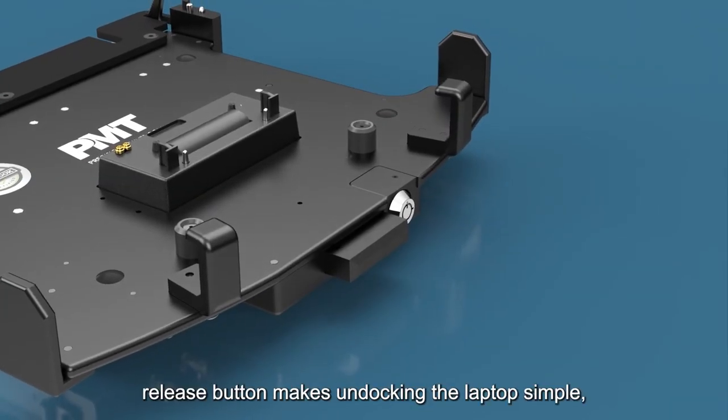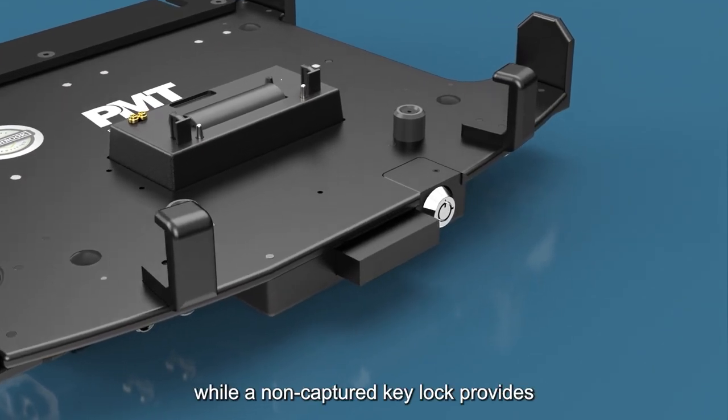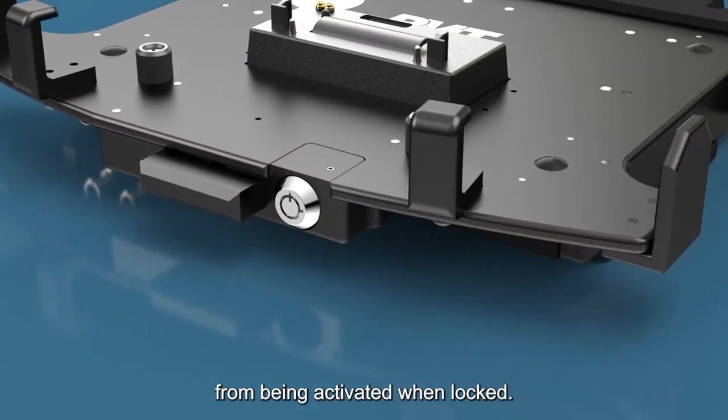An easy-to-operate release button makes undocking the laptop simple, while a non-captured key lock provides increased security and theft deterrence, preventing the release button from being activated when locked.